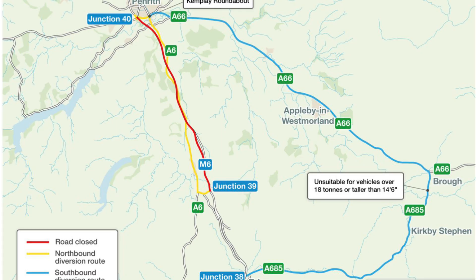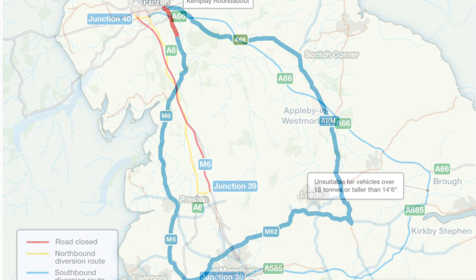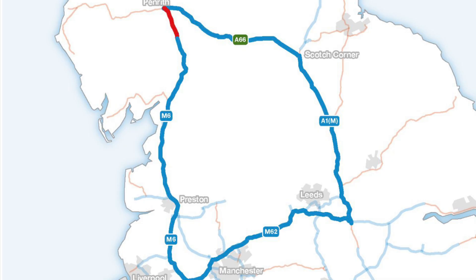Southbound is a bit more of a drive. They want to avoid the traffic lights at Eamont Bridge where there's a narrow bridge over the river. So the southbound diversion comes off at Penrith, follows the A66 down to the A685 through Kirkby Stephen, and back on at Junction 38 at Tebay — though that route is not suitable for trucks. The HGV southbound diversion is off at Junction 40, along the A66 to Scotch Corner, then the A1, over to Leeds, across the M62, and back up — coming from one side of the country to the other. National Highways do accept that's a massive diversion, but they're hoping, subject to traffic levels in the evenings, to be able to open the A6 both ways for when it's not too busy.